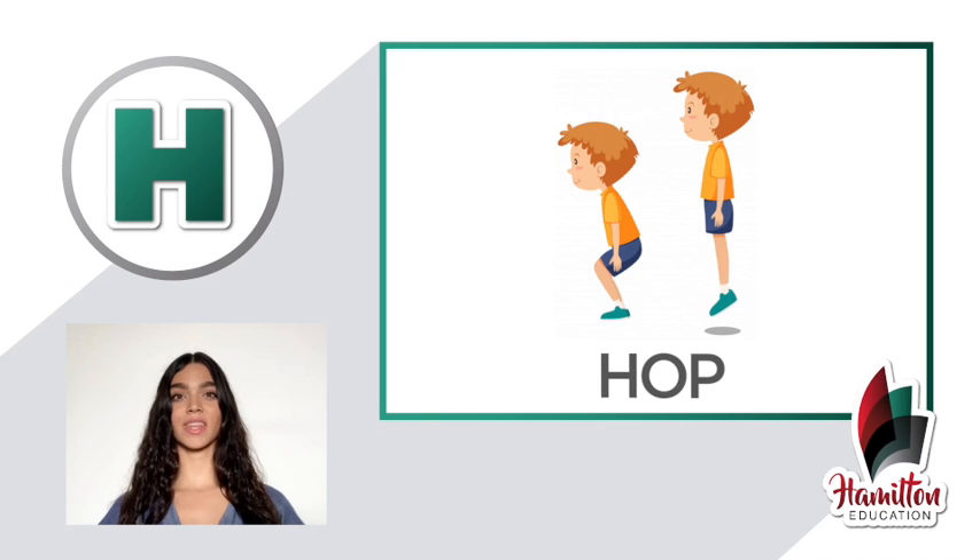Number two: hop. Salto. Hop. Repeat — hop, hop. Good.